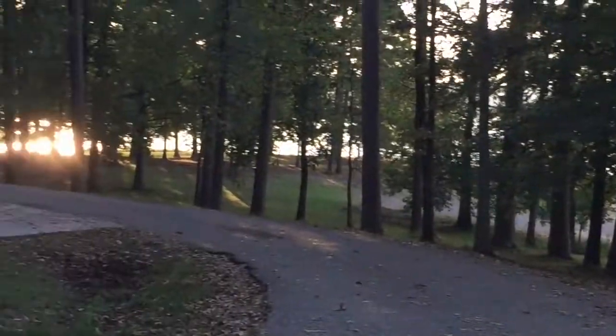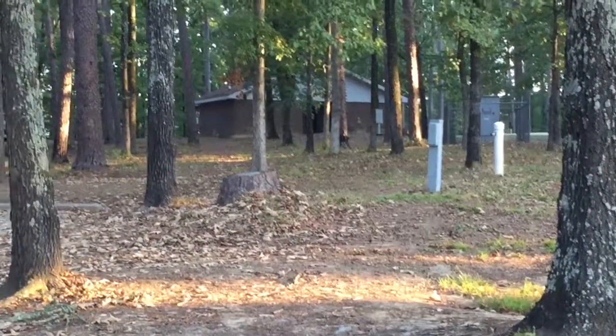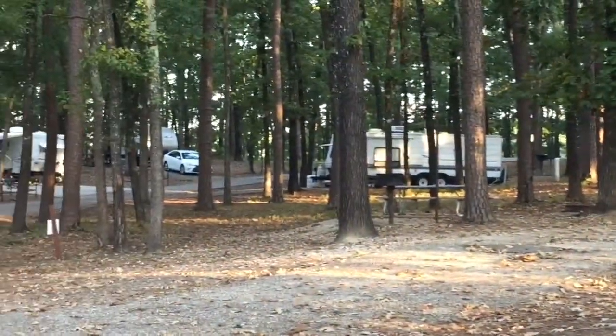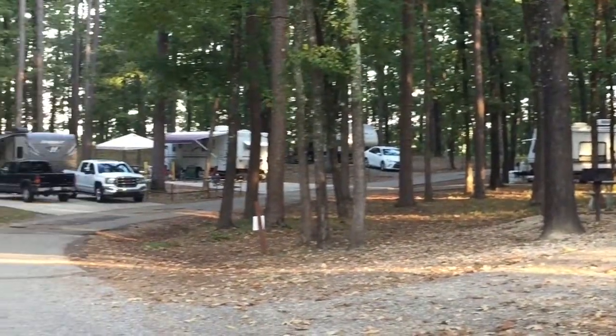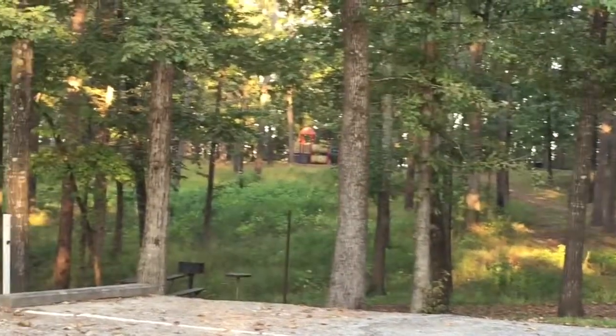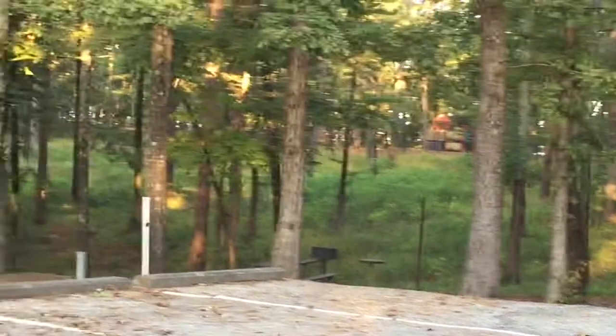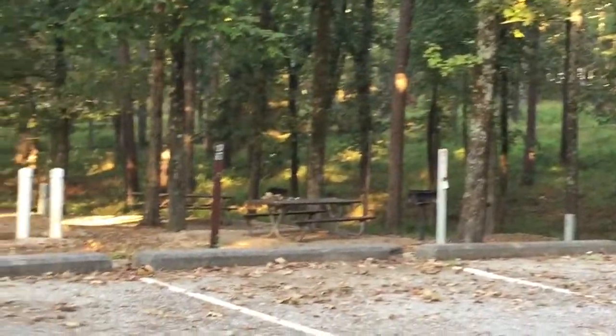There's the beach. I'll slowly pan around to show you how close you are. That's the bathhouse right there. This part of the campground is closer to the RV units. There's the playground right there, so you're also right next to the playground as well.